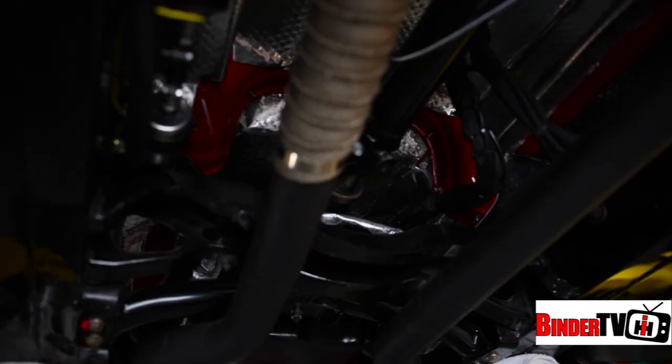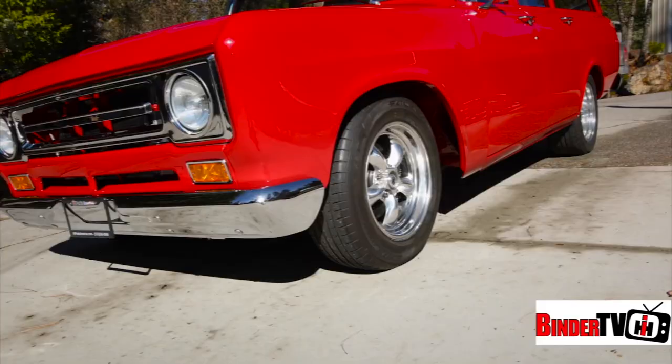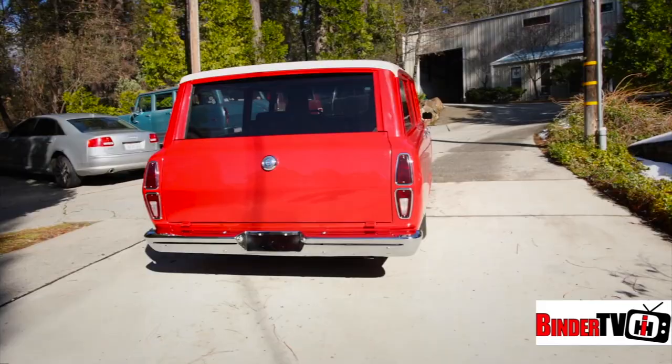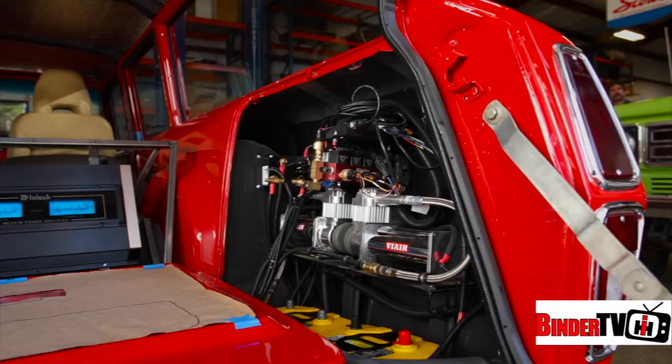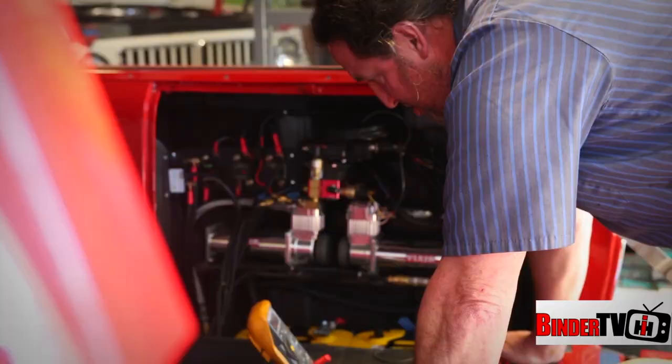We've just started driving it, still got some tuning to do. As far as the glass, the windshield is brand new, and all the rest of the glass was cleaned and polished — so that was the existing glass. When you say the paint, what kind is it? I don't know exactly, but it's high quality.